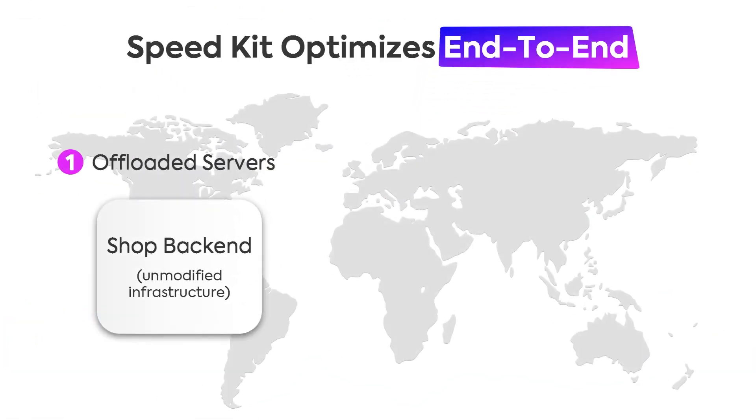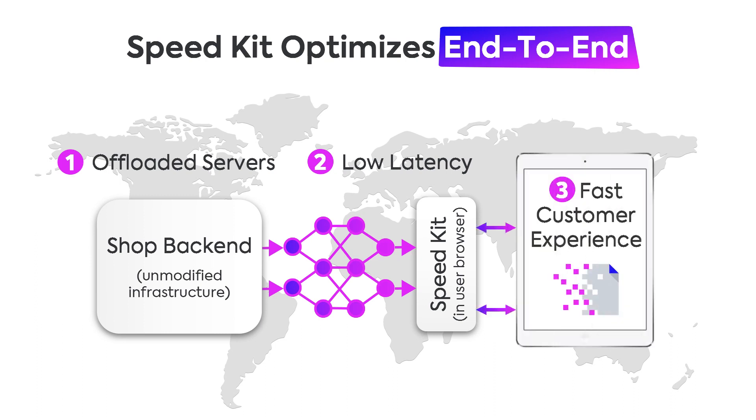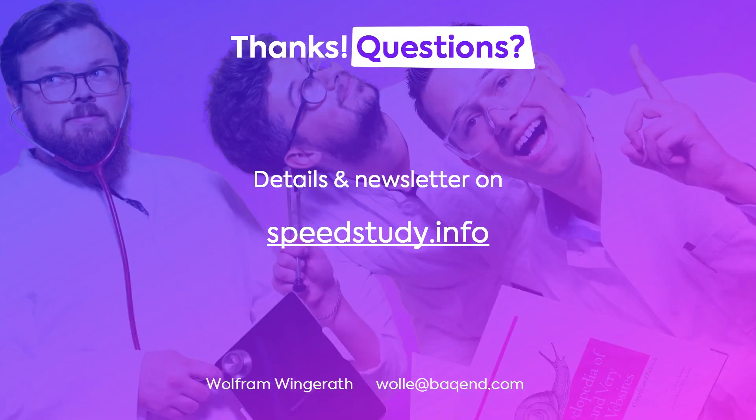To sum everything up: SpeedKit offloads servers by serving resources from the CDN that would normally be requested from the origin, thereby reducing latency and improving the overall customer experience. That concludes our talk — thanks very much for your attention. We are publishing ongoing results on the impact of web performance on business success at speedstudy.info. Otherwise, drop me a line at wolle@baqend.com or ask questions now. Thank you.